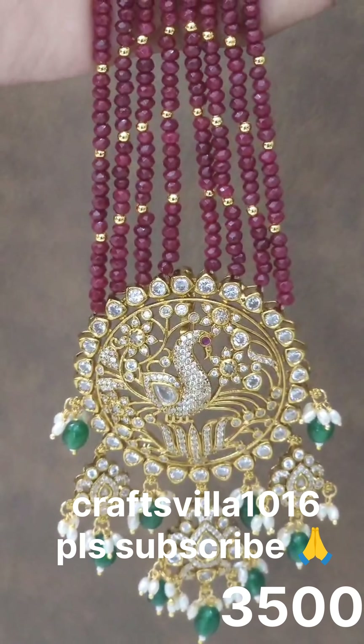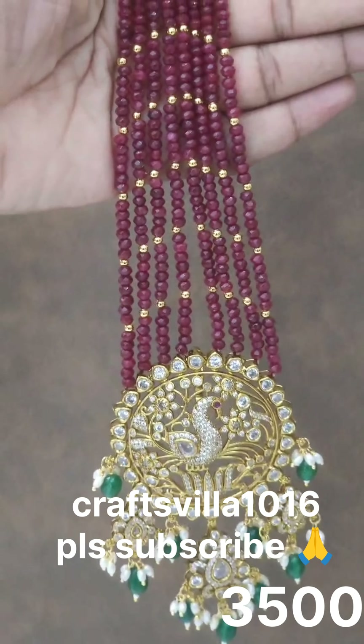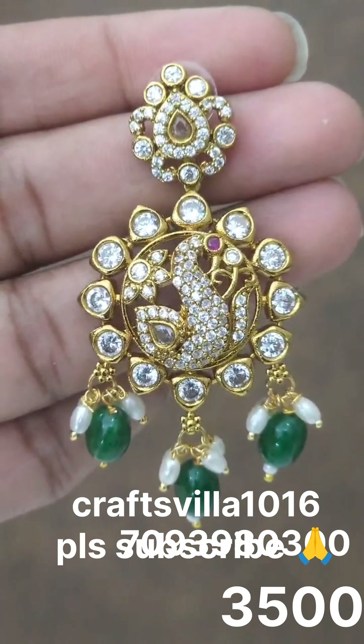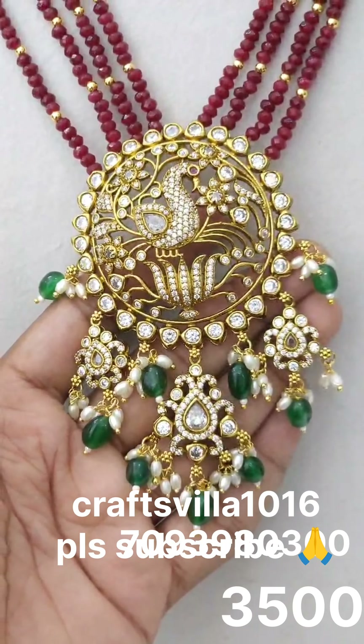Hi beautiful ladies, welcome back to my channel Craftsvilla 1016. I am going to start with this video. We have a superb and beautiful, neat Victorian Beads set. We have a neat pick-up design and a beautiful Victorian Beads collection.